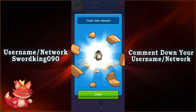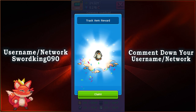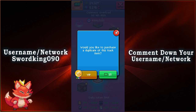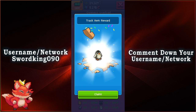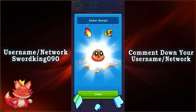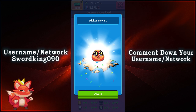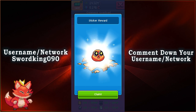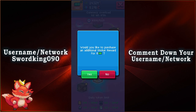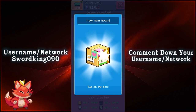Now we have ourselves a third item — a little chibi penguin. Isn't that adorable? So we got ourselves a second one at that. And then we have ourselves a brand new sticker, which is going to be an amazed face right there. So amazing — look at the sparkles in the eyes. We're going to go ahead and claim that. $15 for another sticker? No thank you.